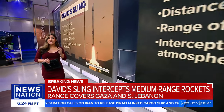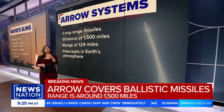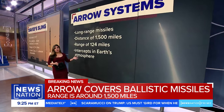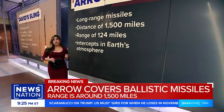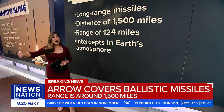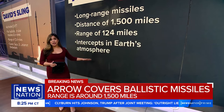Then there is the Arrow Weapon System, which covers long-range ballistic missiles — what you've been hearing a lot about tonight — comprised of Arrow 2 and Arrow 3. This system was designed with Iran specifically in mind, and it reportedly can intercept missiles from about 1,500 miles away, and can even do so above the Earth's atmosphere.